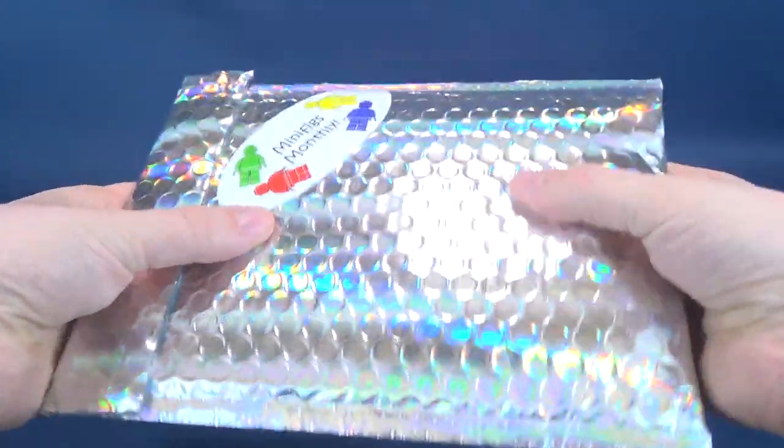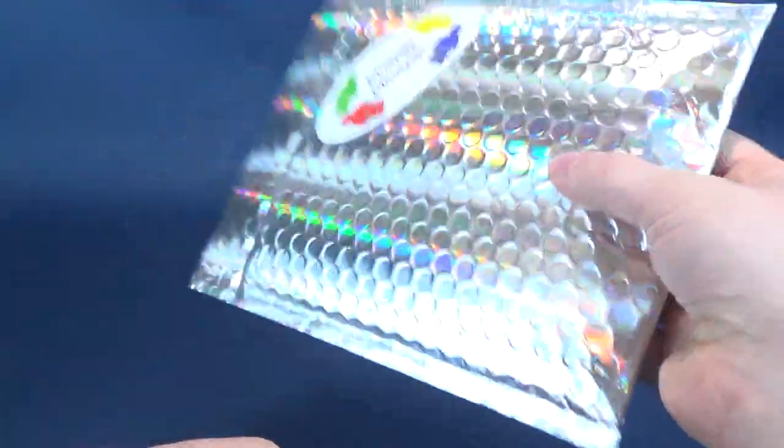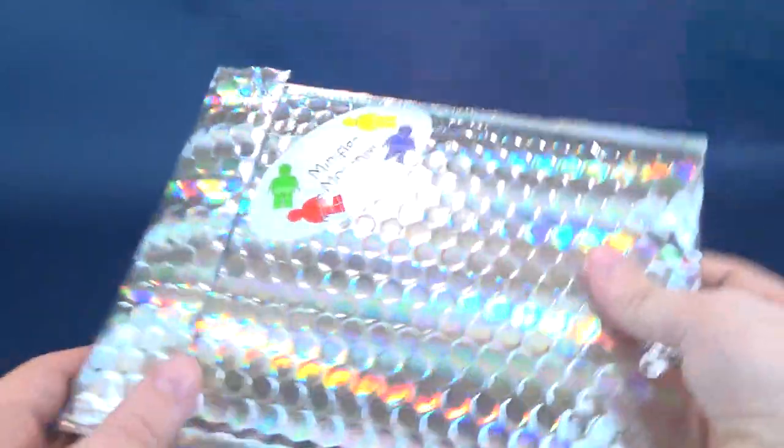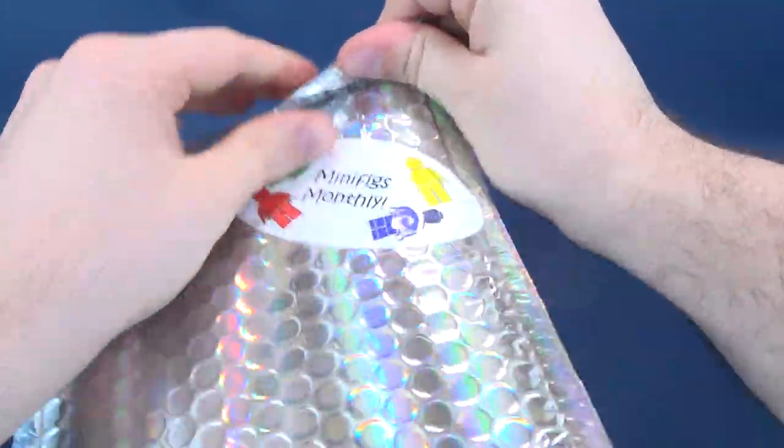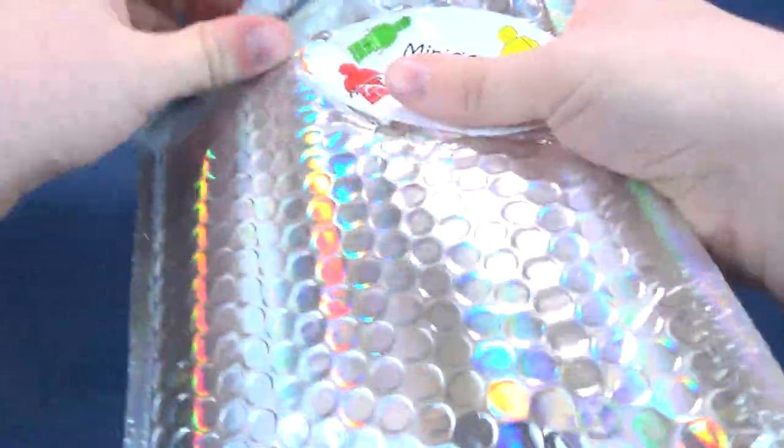It is packed — this being a pillow envelope, a pillow cushion envelope — meaning whatever is inside is getting quite protected. It has served its purpose to get from point A to point B, which is my house.